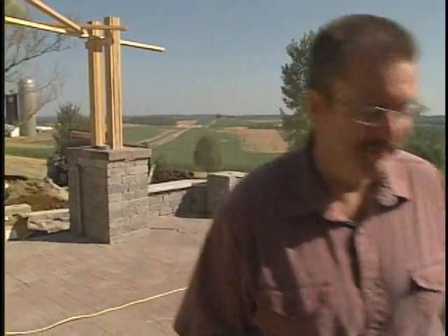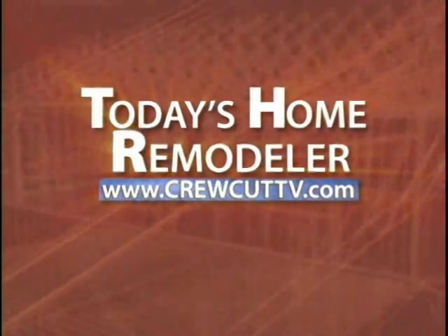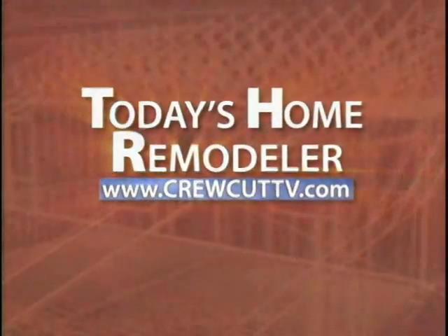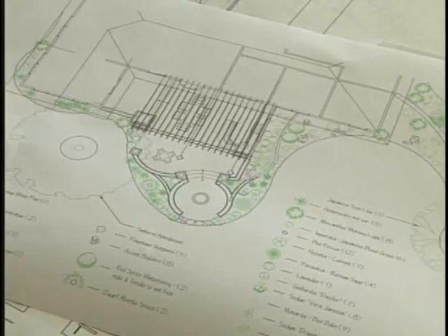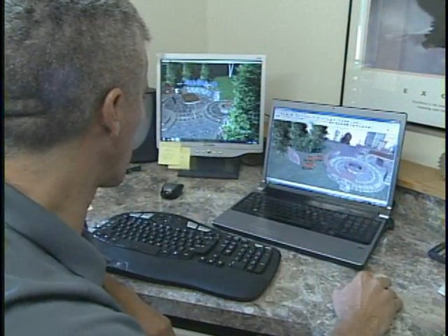We have a lot to cover today and we'll get started right after these messages. Like most quality remodeling projects, landscaping begins with a good design. So let's begin today's program with Craig Kittleson and his team of designers at Kittleson Landscape as they show how a landscape design gets started.